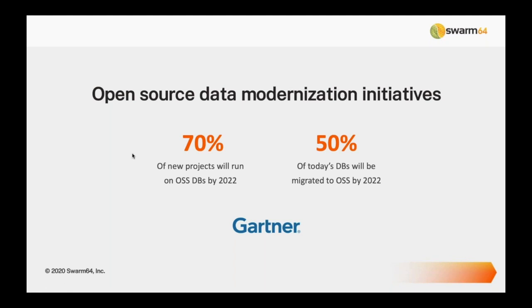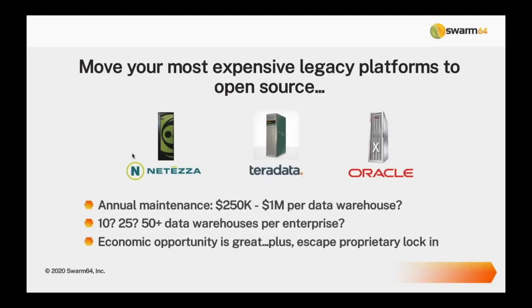If you're following Gartner research, their State of Open Source Data report from last October had some interesting forecasts. They predict that within two years, 70% of all new data projects will be running on open source databases, and 50% of the database applications and systems we see today will be migrated to open source as well. Postgres is one of the most popular open source databases, right up there with MySQL as the top two most popularly used.